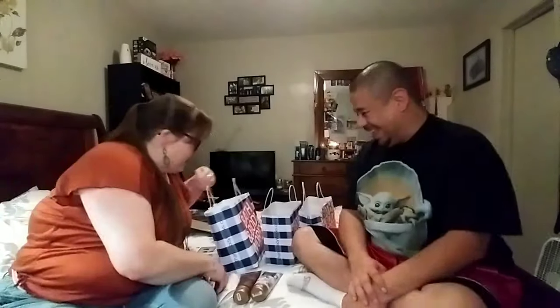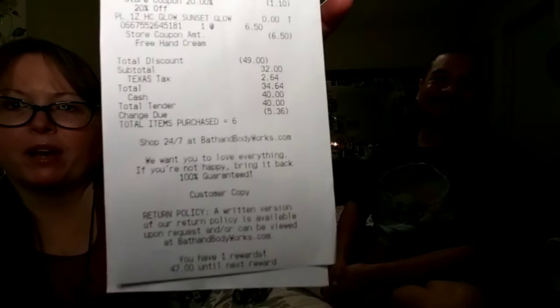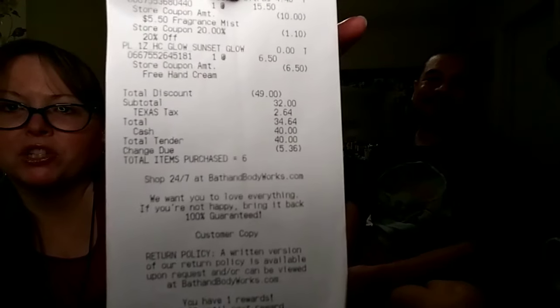Last but not least, this was my free item up to $7.50 and I got it in Sunset Glow. She got a travel one — got to take it on the go. And the total amount I spent was $34.64, and I saved $49. I put in my phone number so that way I can earn rewards with every purchase. Super excited!